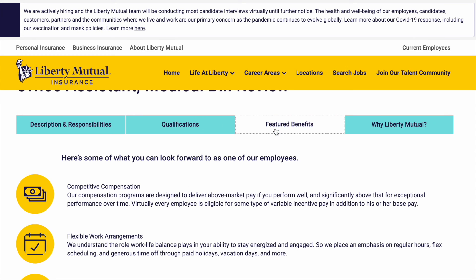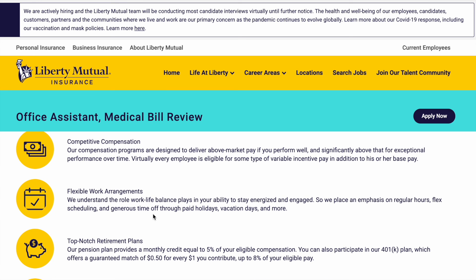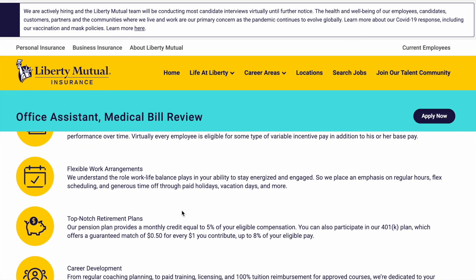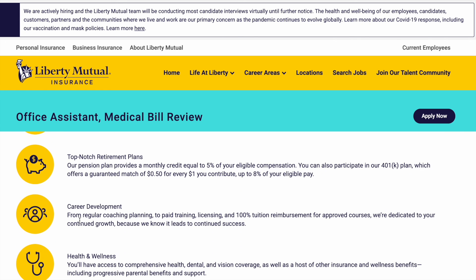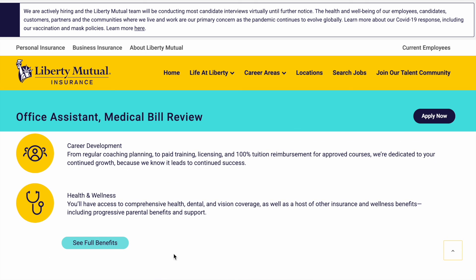Some of the benefits of this position include competitive compensation, flexible work arrangements — as they understand the role work-life balance plays in staying energized and engaged, placing an emphasis on regular hours, flex scheduling, and generous time off through paid holidays, vacation days, and more. They offer retirement plans, career development, coaching, paid training, licensing, and 100% tuition reimbursement for approved courses. For health and wellness, they offer comprehensive health, dental, and vision coverage, as well as a host of other insurance and wellness benefits, including progressive parental benefits and support. You can click to see the full benefits.